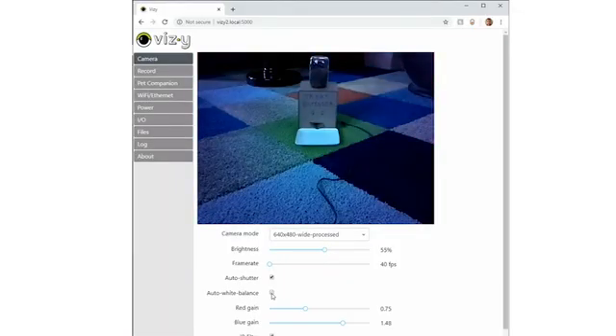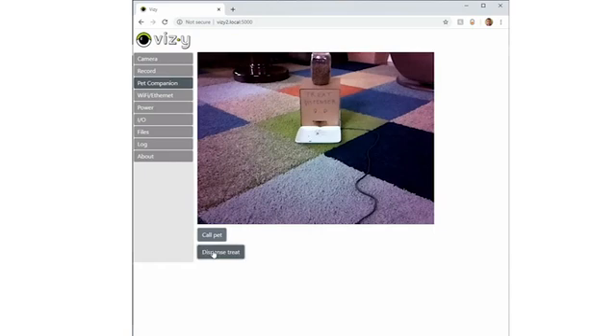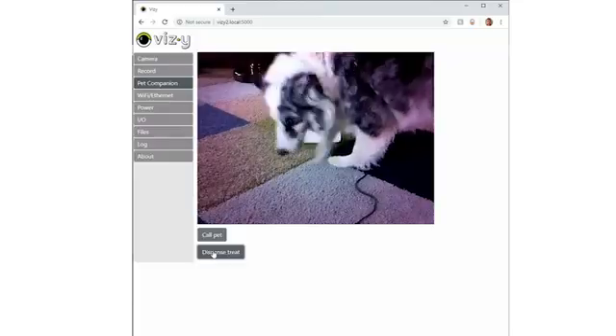You can interact with Vizzy using a standard web browser on your computer or smartphone. There's no application to install, and Vizzy works with all popular operating systems.